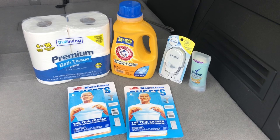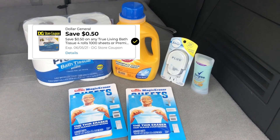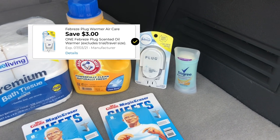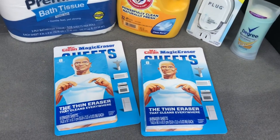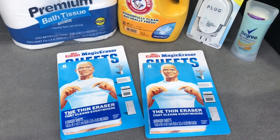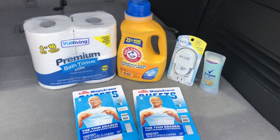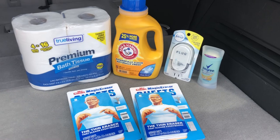Here was my ten dollar challenge: I picked up one bath tissue for three dollars with the 50 cent coupon, one Arm & Hammer for three dollars with the one dollar coupon, one Febreze plug for three dollars with the three dollar coupon, one Degree Motion Sense deodorant for four dollars and 35 cents with the one dollar coupon, and two Mr. Clean Magic Erasers for five dollars with the two dollar coupon. My total came to ten dollars and 85 cents — just a little over ten dollars. Without coupons I would have paid around twenty dollars after tax, so let me show you my receipt.